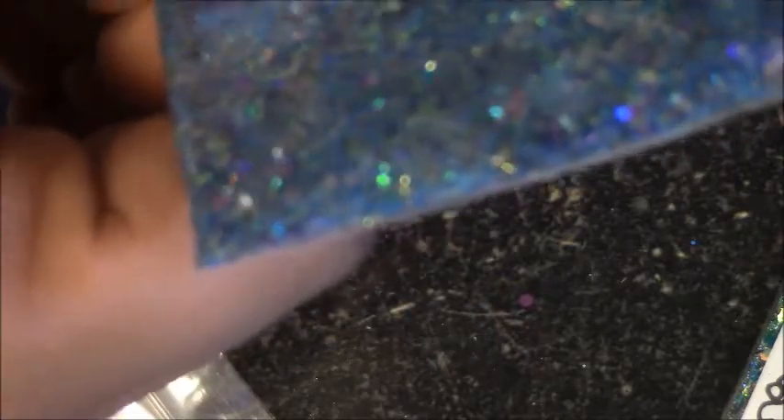This one is Butterfly Waters — I'm trying not to have my videos be so long, but this one also has neon purple, holographic glitter, and holographic silver. Butterfly Waters, oh my goodness!